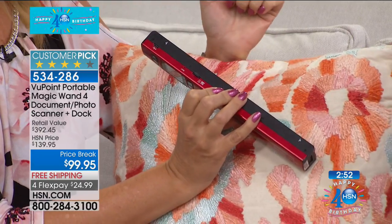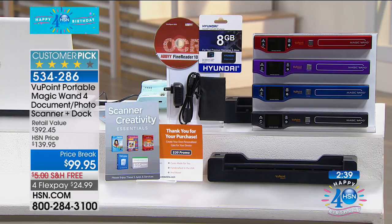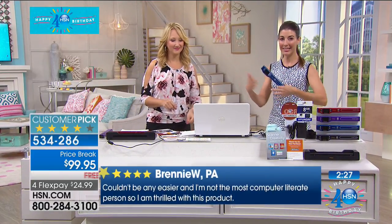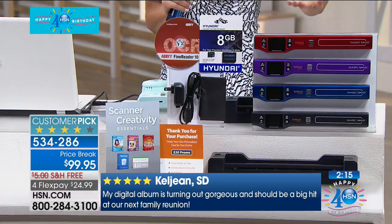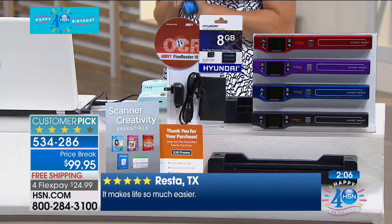Pewter is now sold out. Final call on purple. Red, blue, and black — just 40 left. We have fewer than 500 of these to go around for this show only. You're getting the price break today — the entire package for less than the price of the scanner on its own. The scanner is usually $130; for $30 less we give you the scanner, the docking station, over $200 worth of software, great bonuses, plus the eight gig SD card. Everything you need to get started.